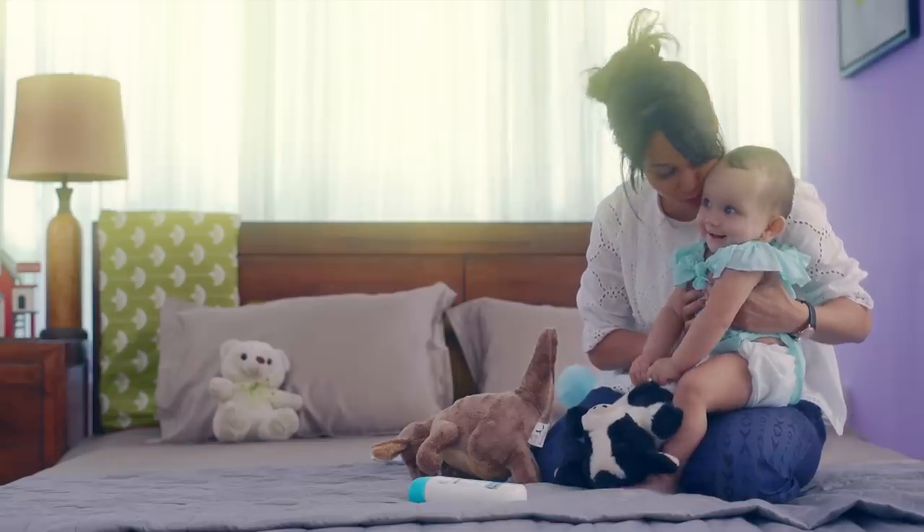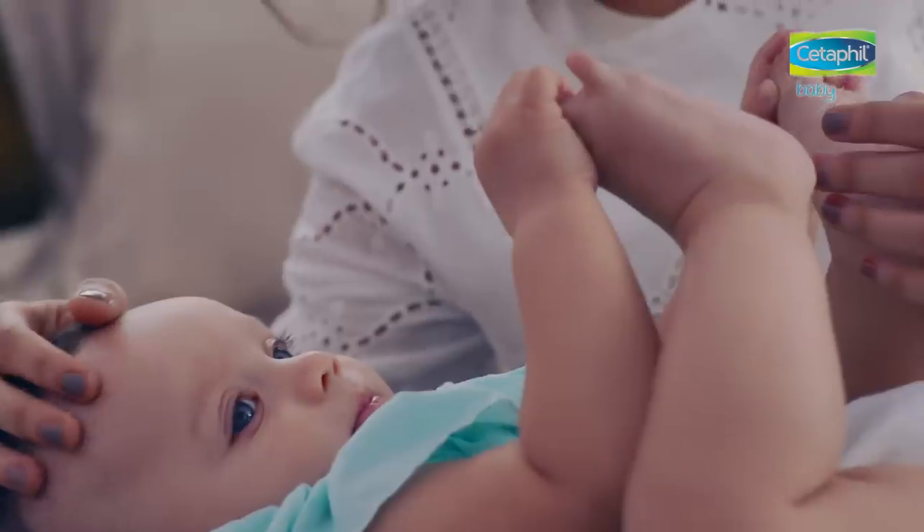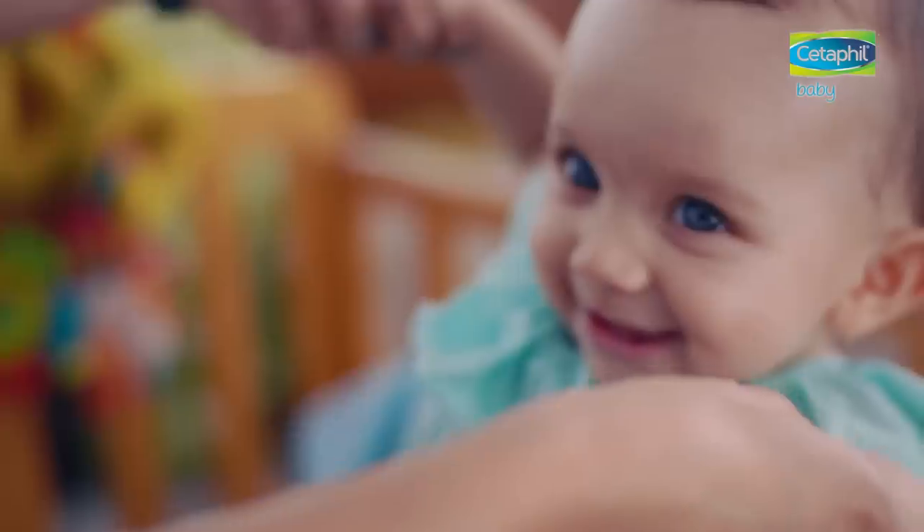I knew that day I will have to protect her in every way. So my doctor advised me to use Cetaphil Baby — it keeps Nabhaa's skin and hair really soft and smooth.